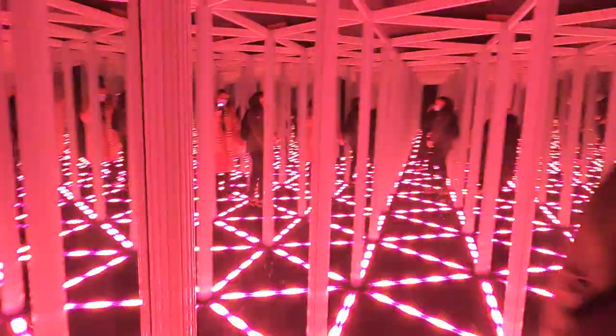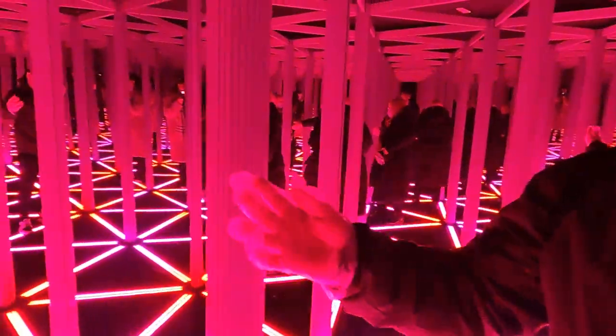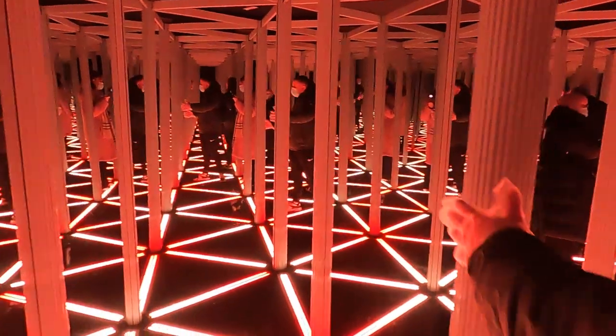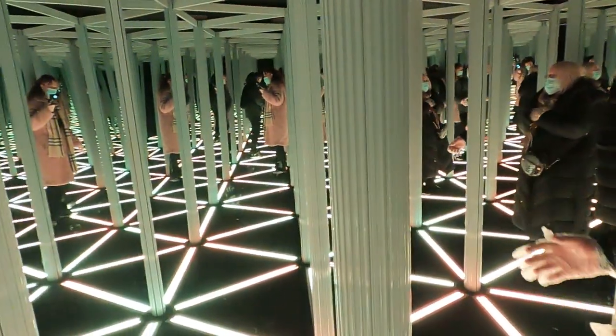Oh my God, that actually really fully got me! I don't know if this is just messing with my eyes — there's a speaker next to you. There's a speaker next to you! Well, that wasn't me. But you thought you were blaming me for that!